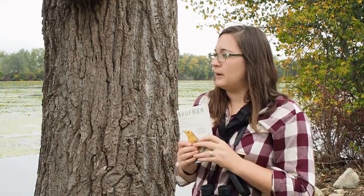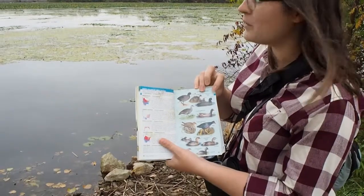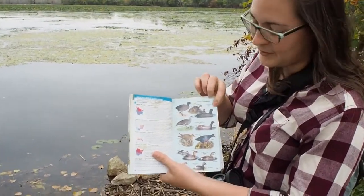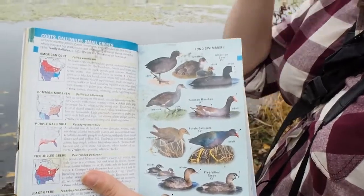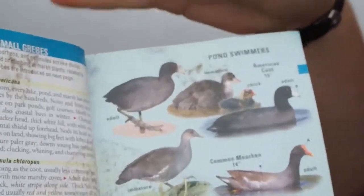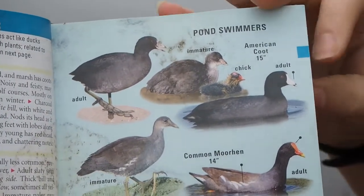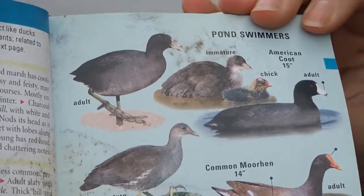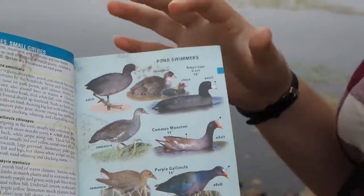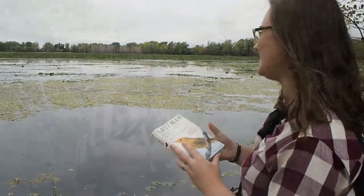Out here on the water there are American coots right now. What's super cool about these birds is they have little flaps on their toes that actually enable them to walk on the water's surface — you'll see them walking on plants and other things. American coots are one of my favorite birds.